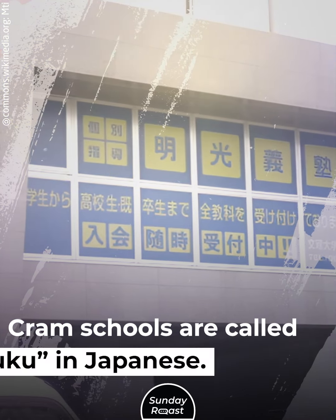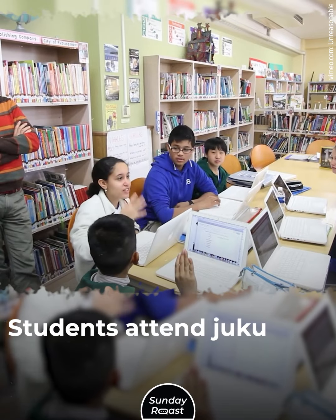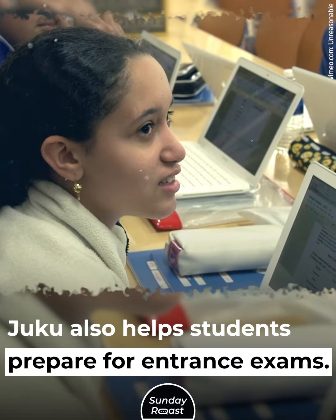9. Cram Schools: Cram schools are called Juku in Japanese. They provide extra academic instruction after regular school. Students attend Juku to get help with difficult subjects, and Juku also helps students prepare for entrance exams.